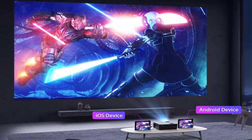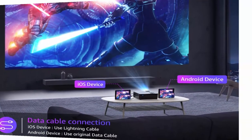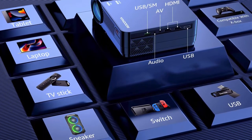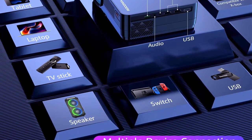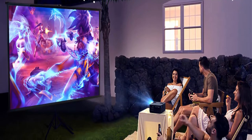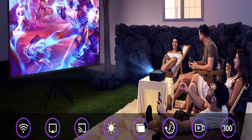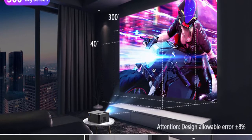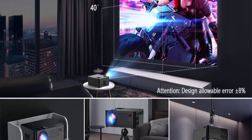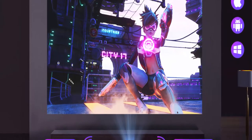2.4G/5G Dual Band Wi-Fi connection, screen mirroring, and AirPlay. The Rikonia Wi-Fi projector provides 2.4G/5G dual band Wi-Fi connections — the 2.4G Wi-Fi is stable with wide coverage, while the upgraded 5G Wi-Fi is faster and more efficient. You can choose what you want. It is also easy to connect the projector with your iOS or Android devices to use screen mirroring or AirPlay to mirror movies, videos, apps, games, and photos from your phone to the big screen at any time.